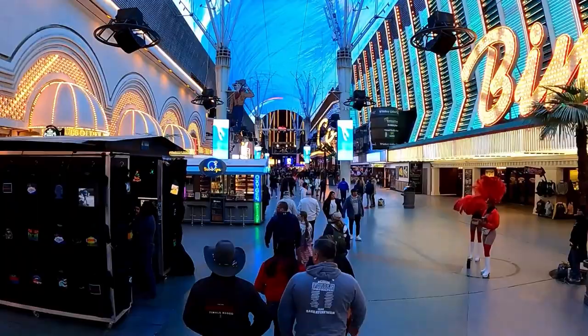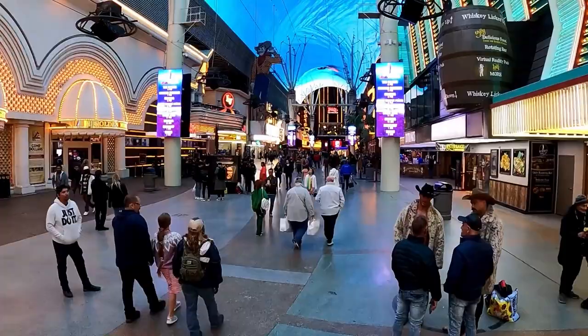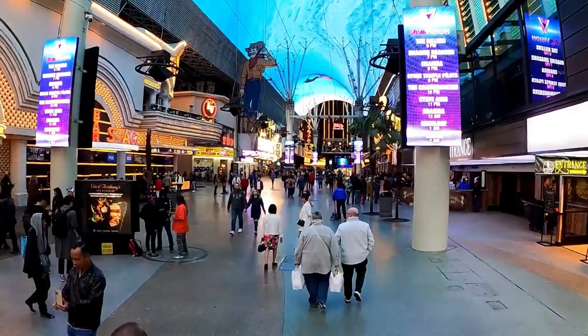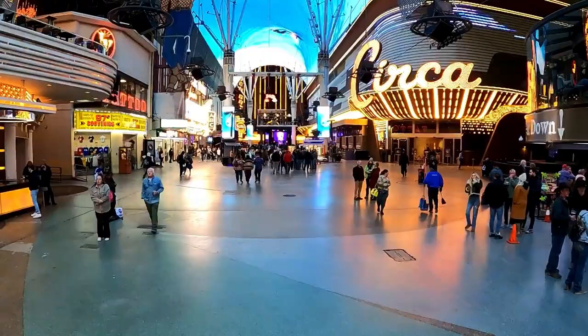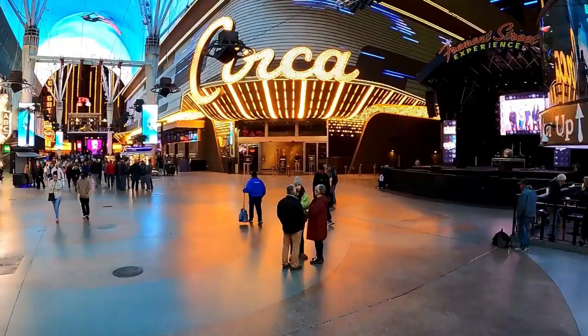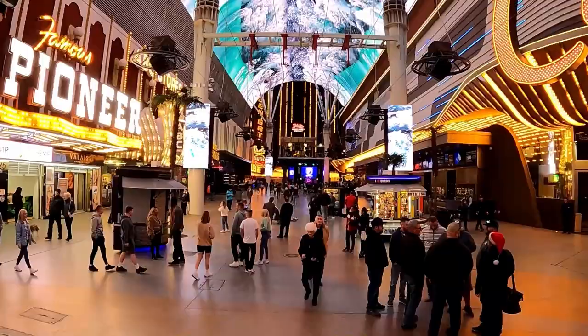Another pro: unlike the Strip where you get harassed by street performers, on the Fremont Street Experience there are designated circles for street performers. They actually have to stay in that circle for whatever period of time they get, so you don't have as many people just approaching you while you're walking and enjoying yourself.